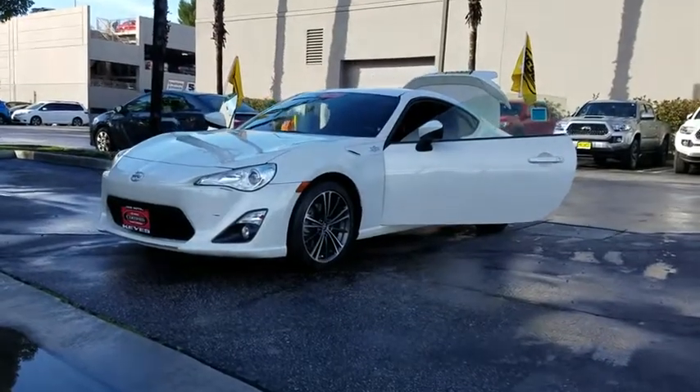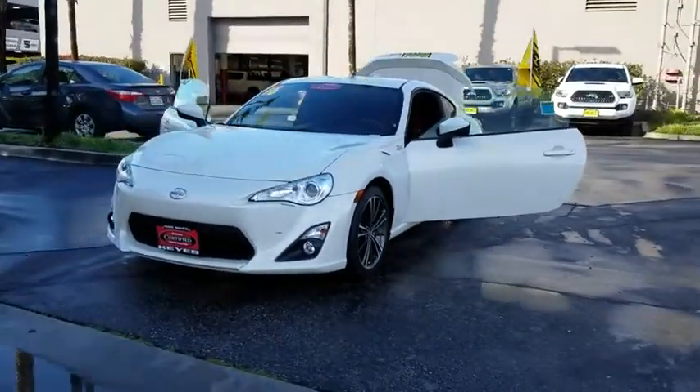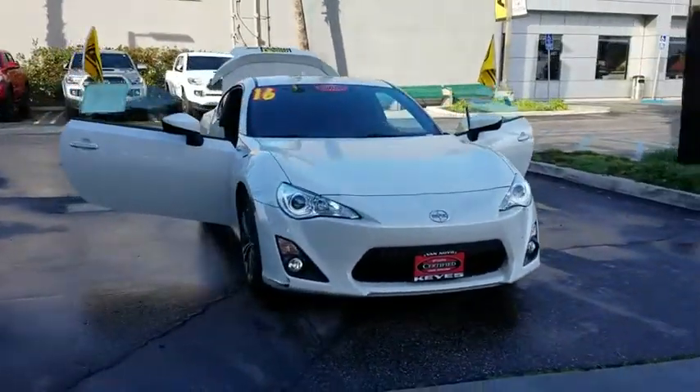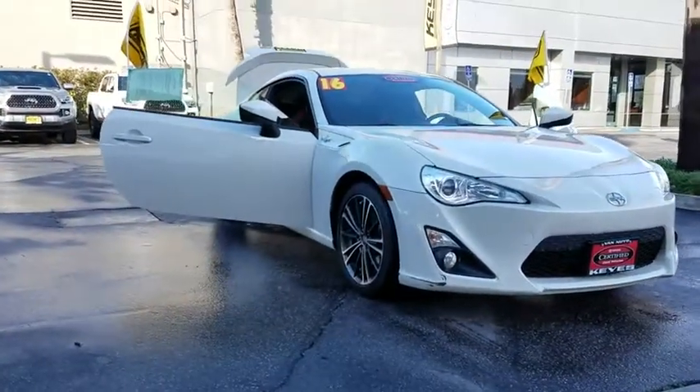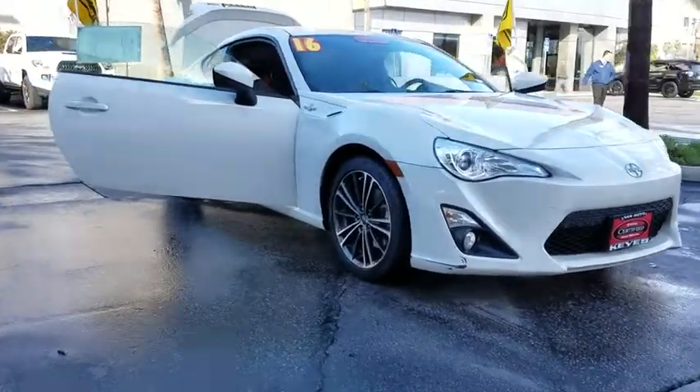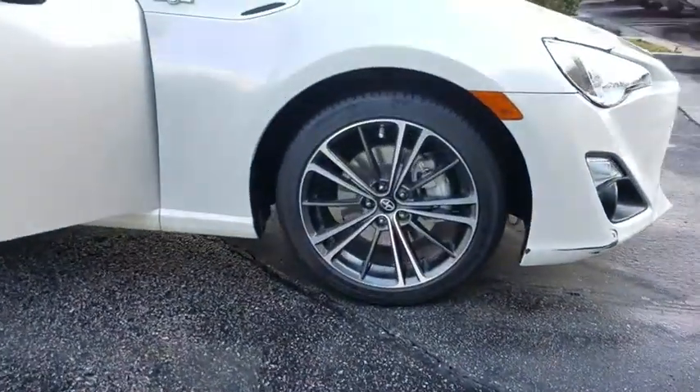The 2016 Scion FRS. With a front-mounted flat boxer engine and a six-speed transmission, the rear-wheel drive Scion FRS has motorsport running in its veins. This vehicle has less than 25,000 miles. Here are some of this vehicle's great options.